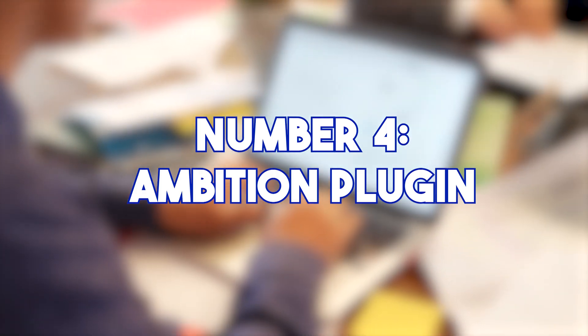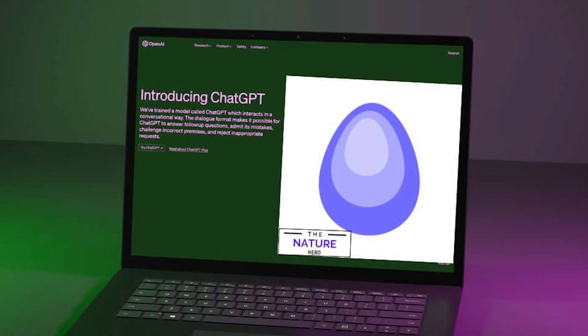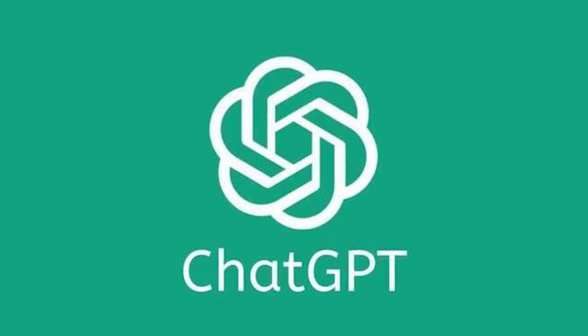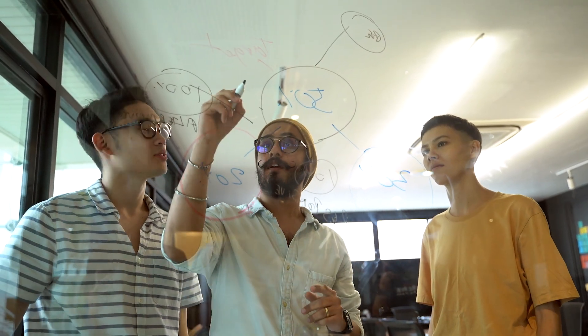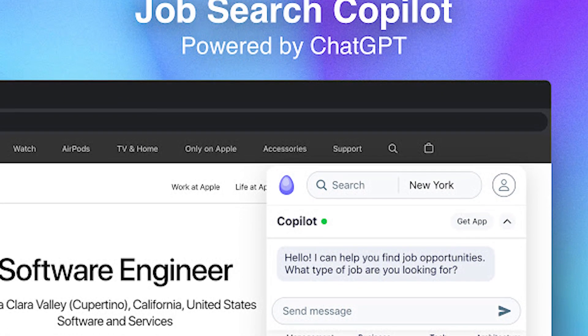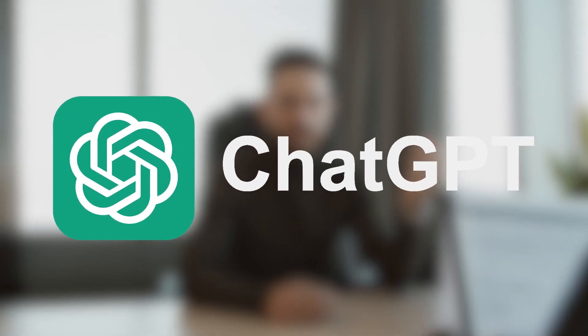Number 4: Ambition Plugin. The Ambition plugin is a powerful tool that can help job seekers find relevant jobs, tailor their resumes, and write cover letters. It works by accessing a variety of job boards and resume databases, then using the ChatGPT language model to generate tailored content. Just enter your desired job title, location, and other criteria, and the plugin will fetch a list of jobs that perfectly match your skills and experience. It identifies the keywords most relevant to each job and generates a tailored resume, helping your application stand out from the competition and increasing your chances of getting that interview.